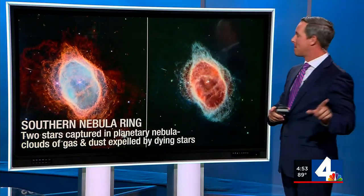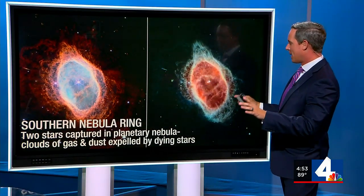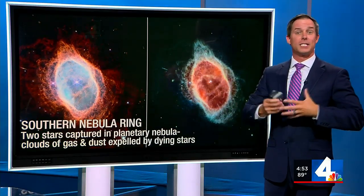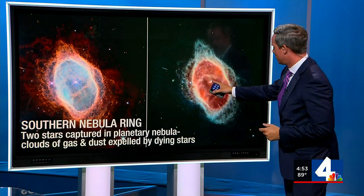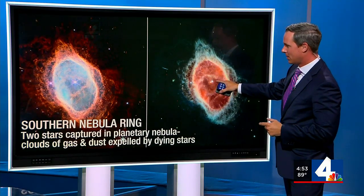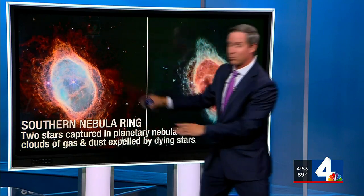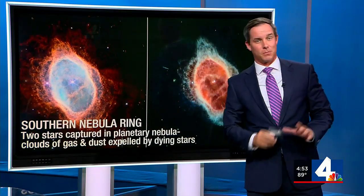This is the Southern Ring Nebula. We can see two stars captured in a planetary nebula, clouds of gas and dust being expelled by dying stars. Here are the two dying stars right here in the center of this nebula, and what we're seeing in this image is just all dust in clouds surrounded by the nebula, so it's pretty cool to see.